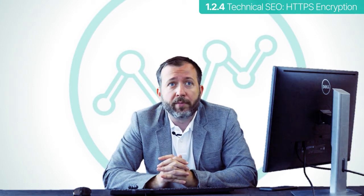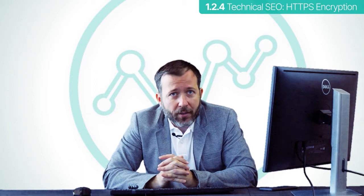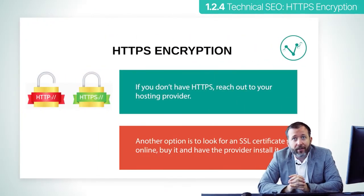Many hosting providers and web builder platforms provide it automatically for you, but just in case they don't, you will notice that the lock near your URL is not green and that your address begins with HTTP instead of HTTPS. S stands for secure.